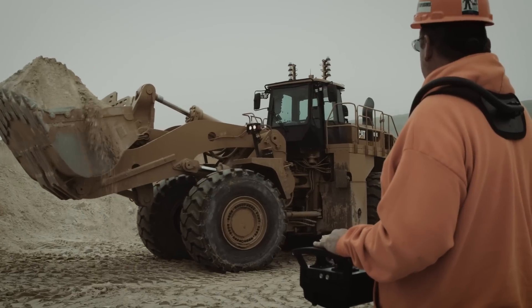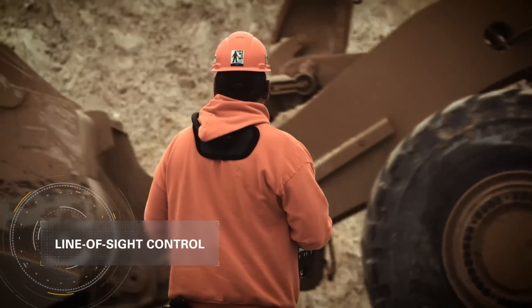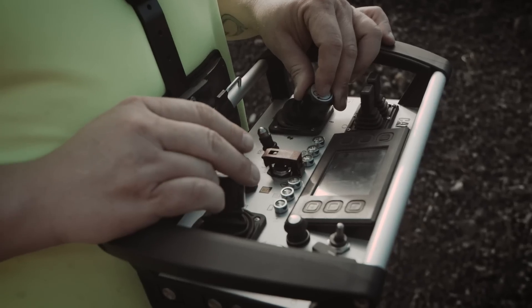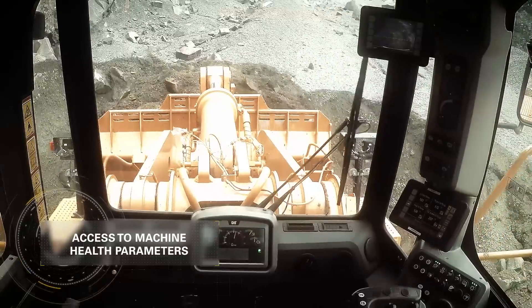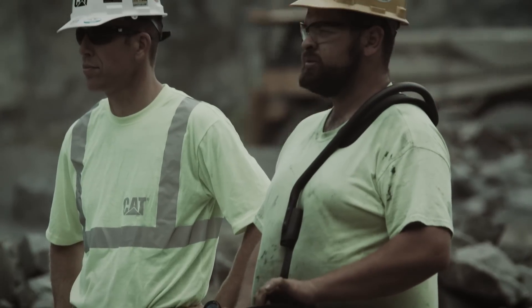Using a remote operator console, Command for Loading gives operators line of sight control of their wheel loaders from up to 400 meters away. The console's ergonomic controls give operators access to all of the loader's functions, as well as notifications of critical machine health parameters, so your operators can maintain full productivity from a distance.